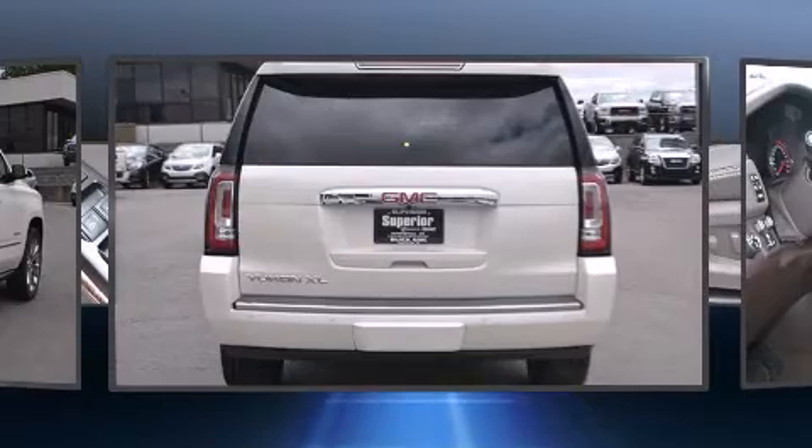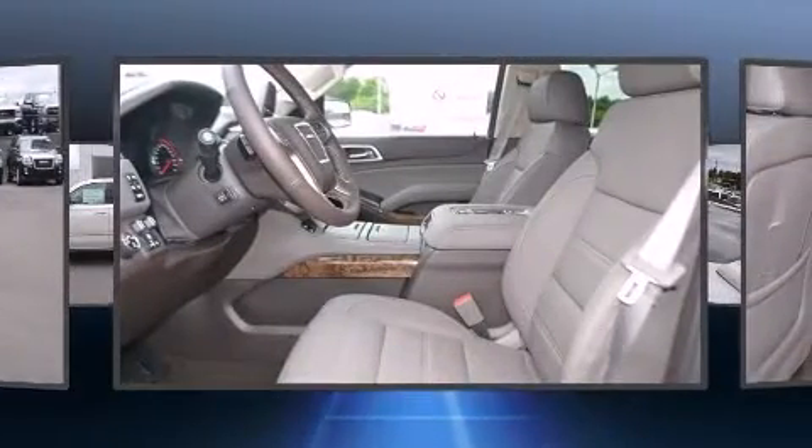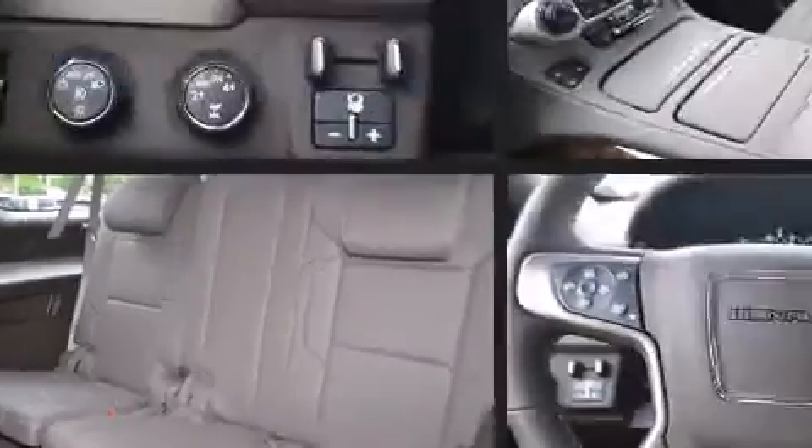A wealth of standard features mean that you no longer have to sacrifice, such as remote keyless entry, turn signal indicator mirrors, blind spot sensor, and power front seats.